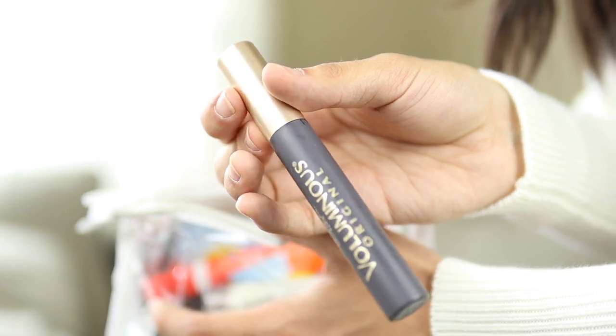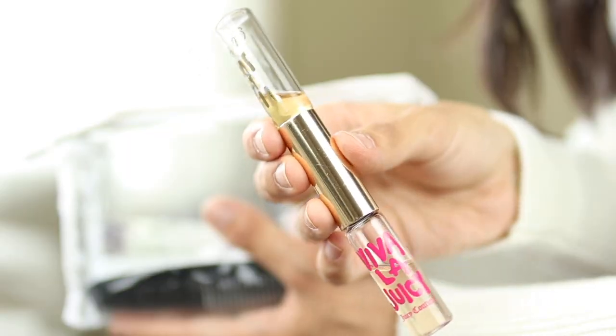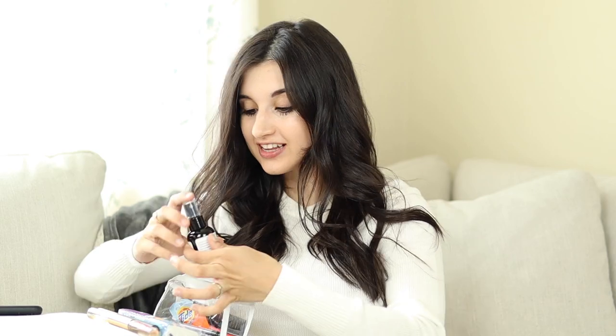I like keeping extra mascara in my handbag — if I'm out all day I like to do a little touch up on my eyelashes. Some people like to bring an extra lipstick or lip gloss. I also totally recommend keeping a travel size perfume, because let me tell you how many times we've forgotten to put on perfume leaving the house — you will definitely use this more often than you might think.